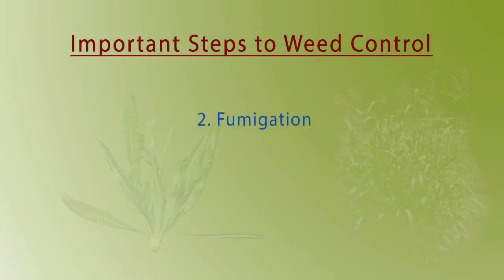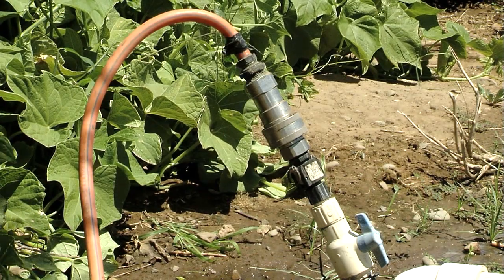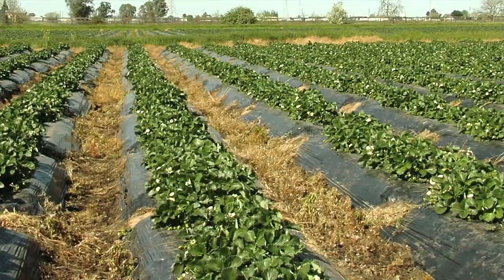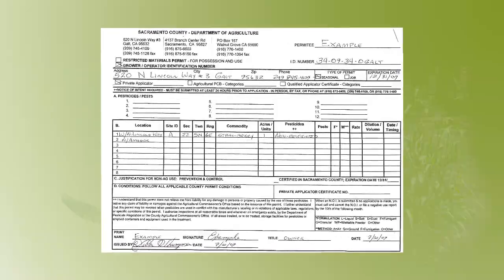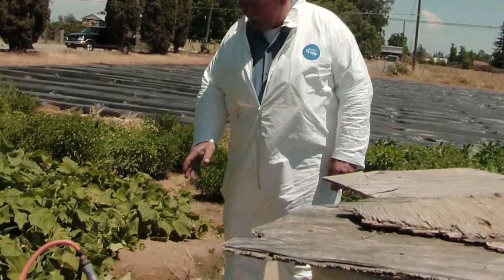Fumigation controls most weeds, but it is expensive and there are restrictions to where and how it can be used. Many growers currently use VAPAM, which kills many weeds when properly applied. VAPAM is very toxic, it requires a permit from the Agricultural Commissioner to use, and it must be used by a licensed applicator only.